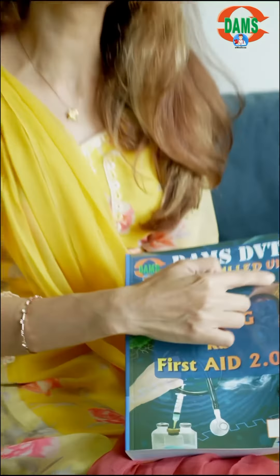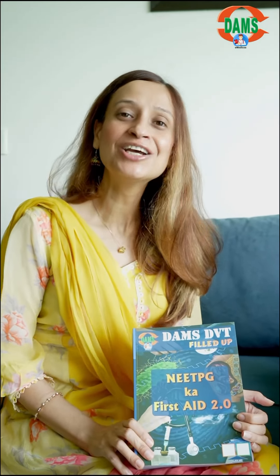Be careful when you are purchasing the book because this has to be the filled-up version. There is another DVT booklet which is a workbook edition where you can do the active recall — suit yourself. But this is the filled-up version by the faculty.